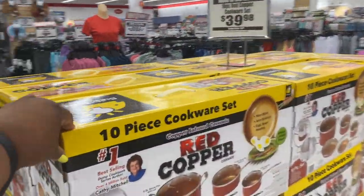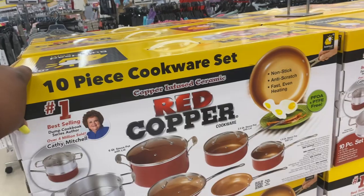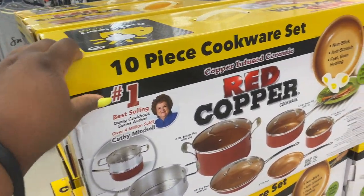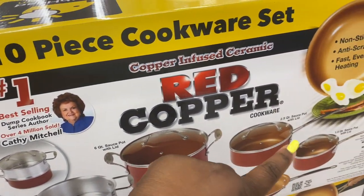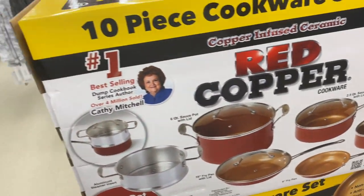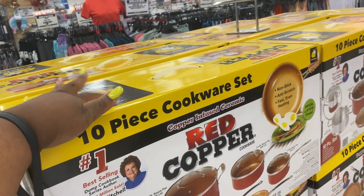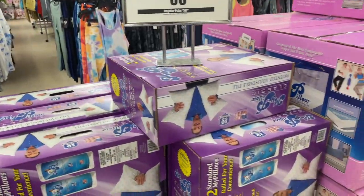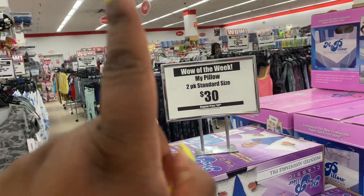They have the Red Copper set as seen on TV for $39.98, originally a hundred dollars. I really want to buy this set. It has a six-quart sauce pot, a fry pan, another sauce pot, and an eight-inch fry pan. My family likes non-stick items, so I'm probably going to buy this today.